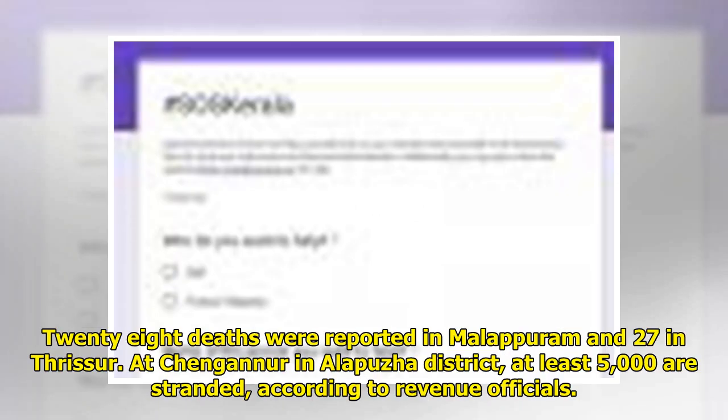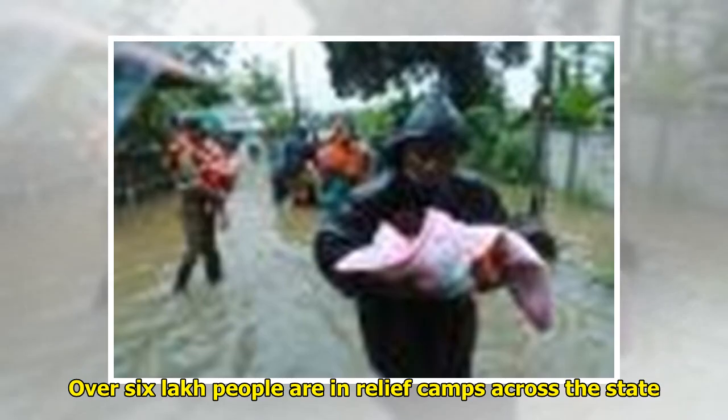28 deaths were reported in Malappuram and 27 in Thrissur. At Changanur in Alappuzha district, at least 5,000 are stranded, according to revenue officials. Over 6 lakh people are in relief camps across the state.